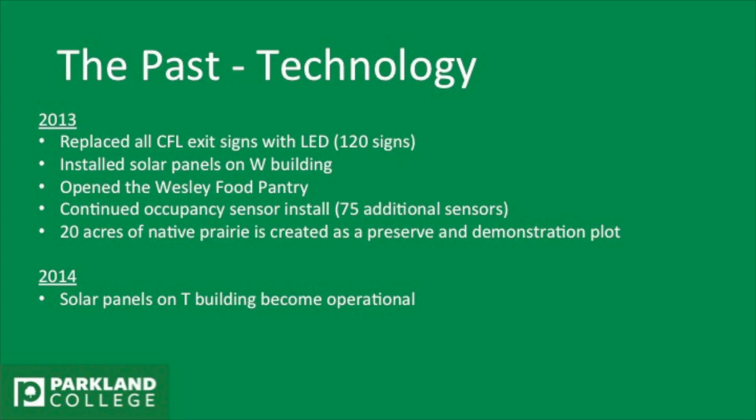The food pantry is a huge part of sustainability because it helps the community. We continued with the occupancy sensors, getting 75 more sensors that year. And 20 acres of native prairie was created as a preserve, which is right behind us, across over there.